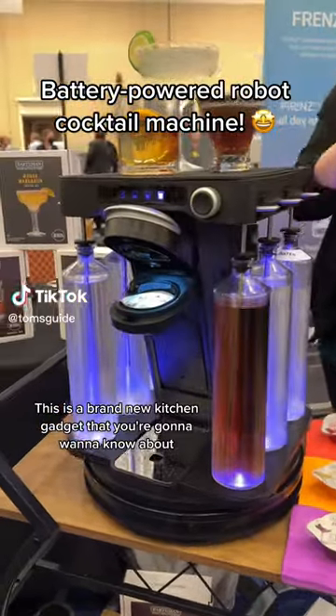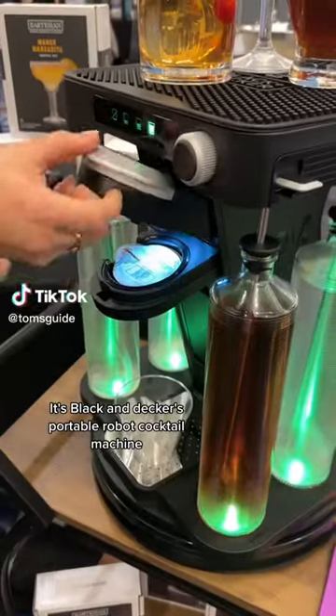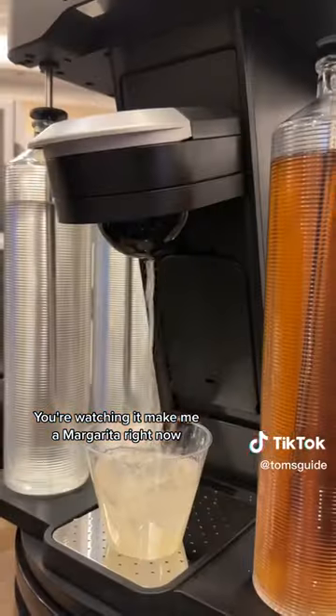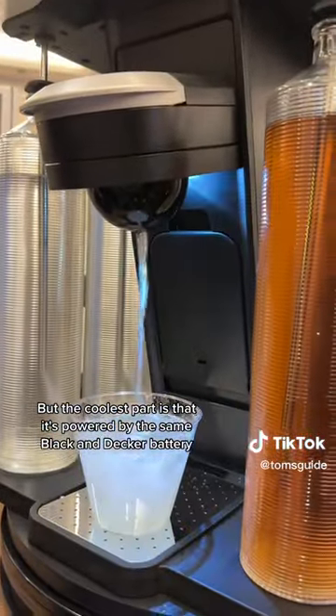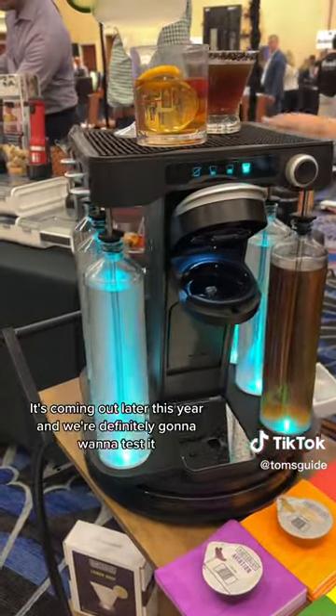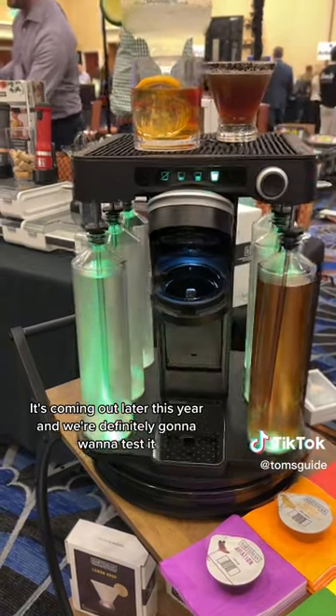This is a brand new kitchen gadget that you're going to want to know about. It's Black & Decker's portable robot cocktail machine. You're watching it make me a margarita right now, but the coolest part is that it's powered by the same Black & Decker battery that you'd use for your power tools. So you can take this on the go to parties and tailgates. It's coming out later this year, and we're definitely going to want to test it.